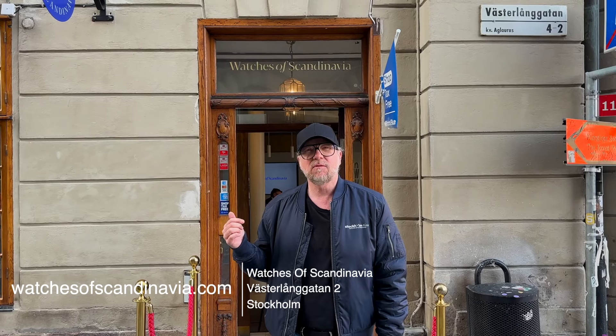Welcome to Stockholm City. Today I'm going to show you where you can buy your watch here in Stockholm. We're going to start off at the old town next to the Royal Castle. It's my personal favorite shop, Watches of Scandinavia.